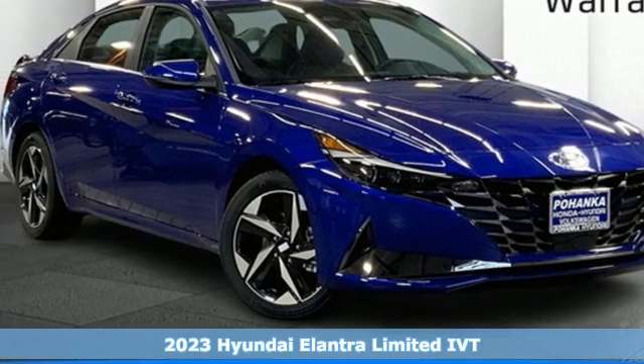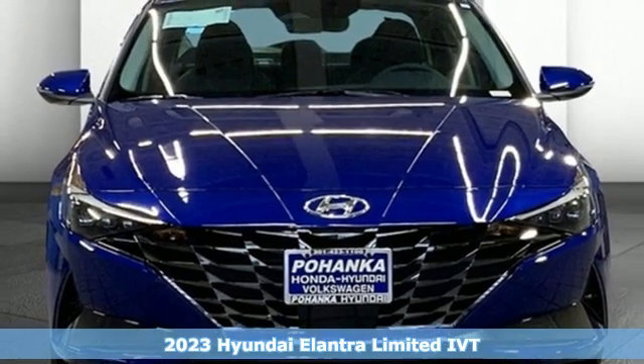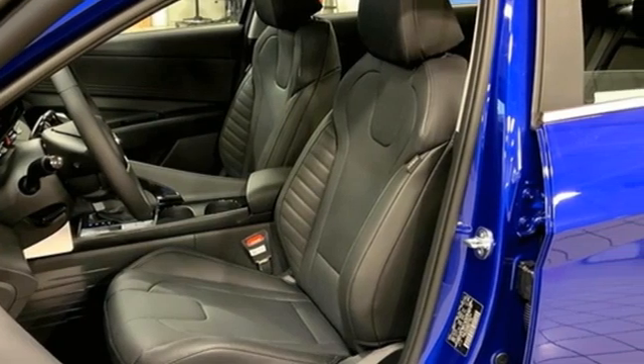Here's a new 2023 Hyundai Elantra. It's the perfect fit for your active life and the perfect opportunity to update your status. It comes with the features you need and better yet want.